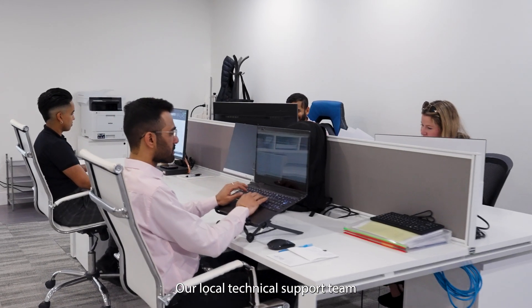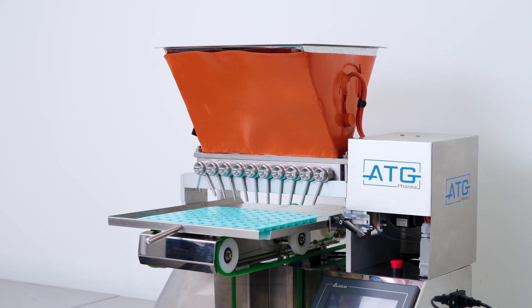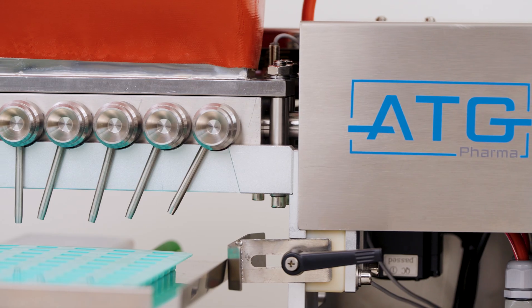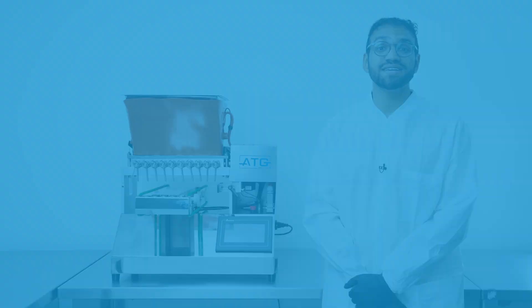Our local technical support team is just a call away for any assistance you may need. Visit our website to learn more and join the future of candy depositing today!